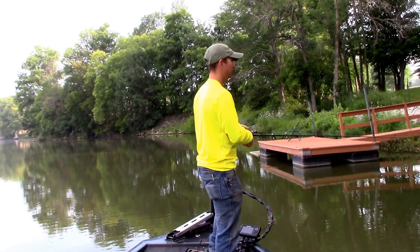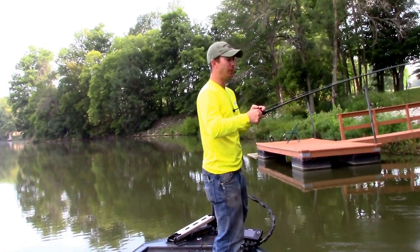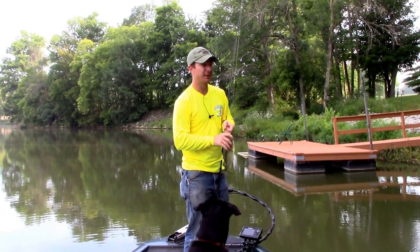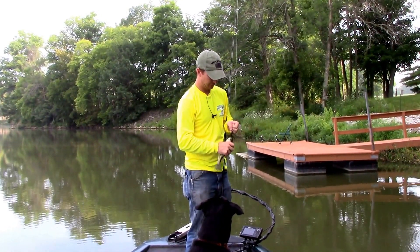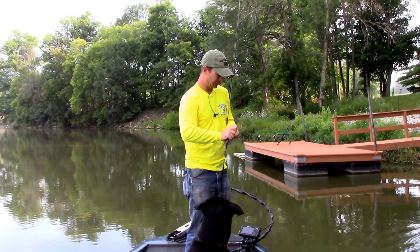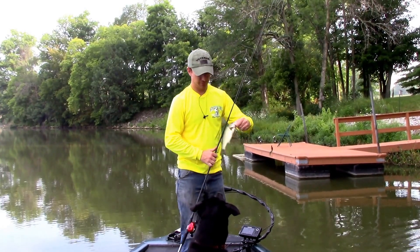Whoop — I knocked him senseless. He just slapped the side of the boat. Hold on, Remy. He hit it just as I was getting ready to pick it up — a little bitty one.